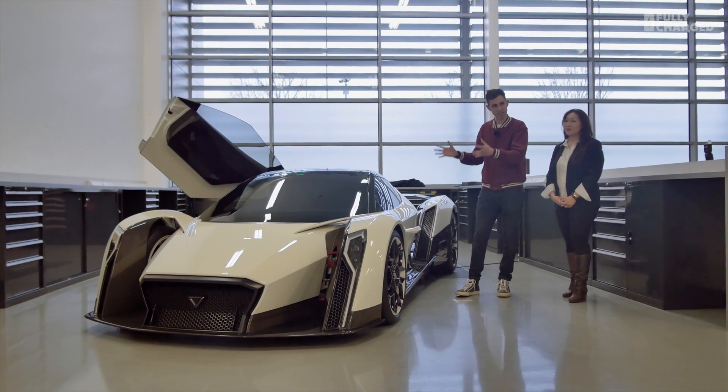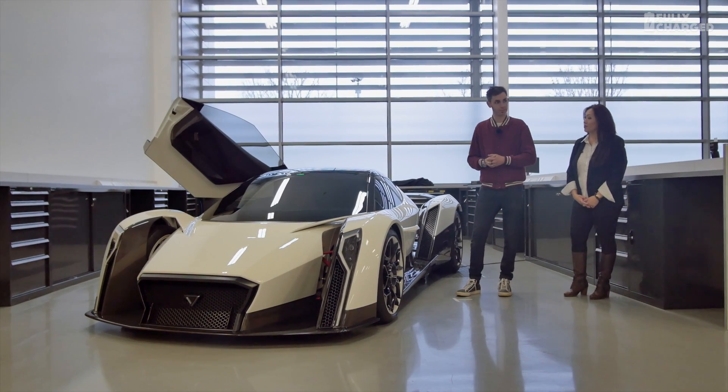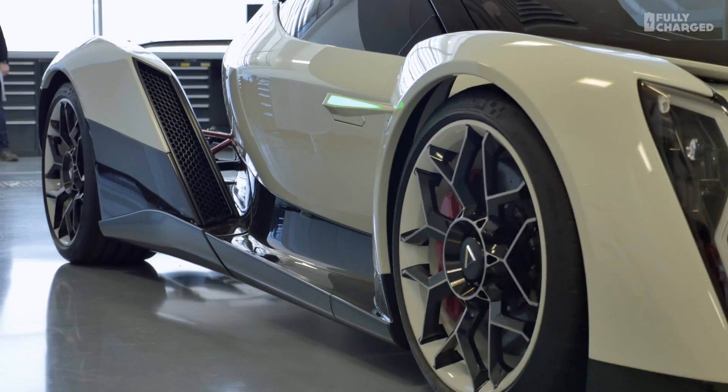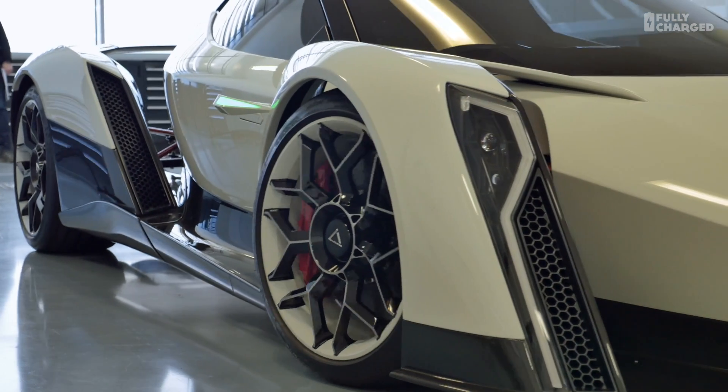It's hard to believe that the same company that makes the little Moto Chimp electric folding scooter is the same company that has created this — the Dendrobium, as it's called — an electric hypercar by a company called Vanda Electrics. The CEO of Vanda Electrics is here with me now.